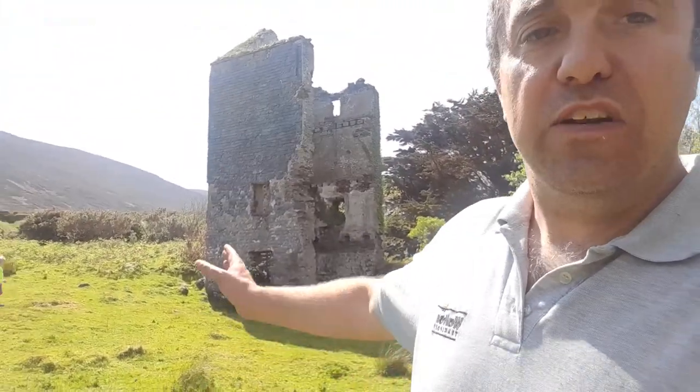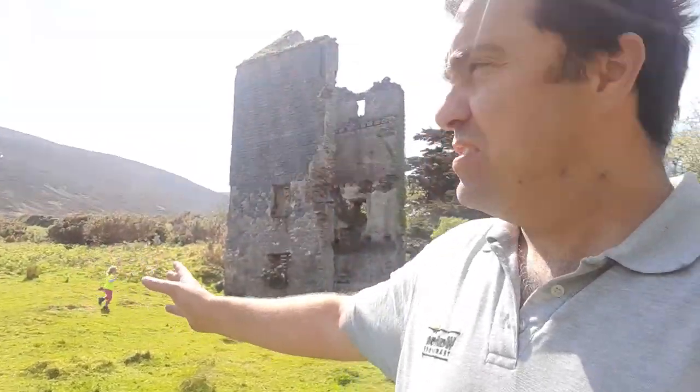The mill took up a massive space - it took up all this field, and this is all that's left of it. There's talk that when it was knocked in the 1960s, the rest of the rubble was used for coastal erosion projects in Maharees, which is about another 10 or 15 miles back towards West Kerry, Castlegregory.